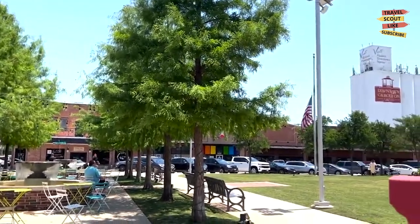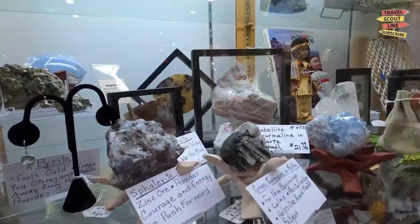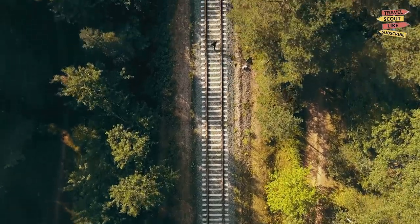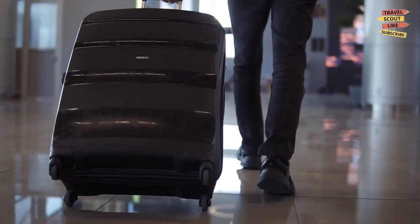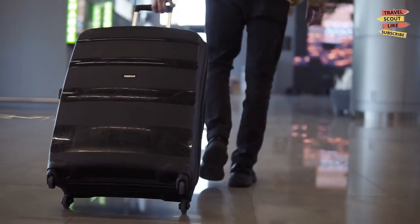As we conclude our journey through Carrollton, Texas, we hope you've discovered the city's diverse offerings. From history and nature to food and entertainment, Carrollton has something to captivate every traveler. So pack your bags and explore this vibrant city with a unique character. Until next time, happy traveling!